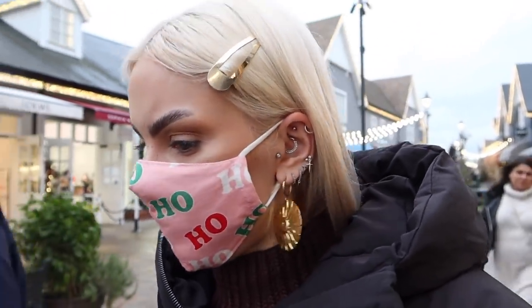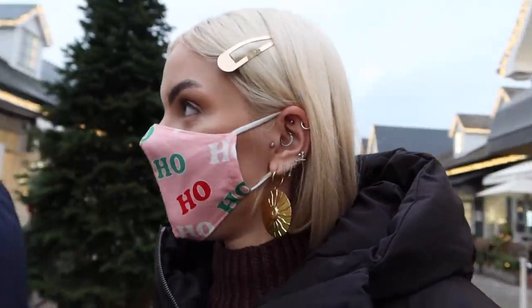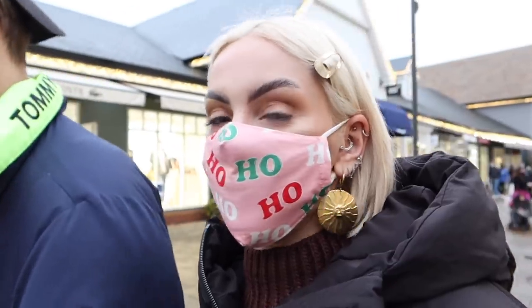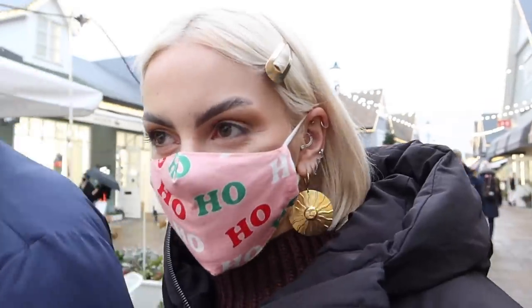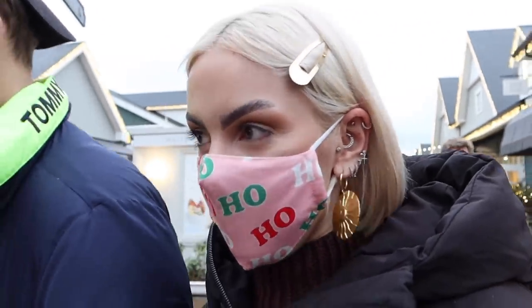We just ate in this Asian restaurant called Shanshui in Bicester Village and oh my god, honestly, ten out of ten. We both loved it. We ordered loads of starters — it was just so good. My only grievance is that we didn't order enough. Also, I bought something from Chloe, and when the guy at the cash register gave me the bag, he crept right in close to me and went 'ho ho ho' — I was like, oh my god, that's so embarrassing. He obviously read it off my Claire's face mask that I'm wearing today. But yeah, I'm going to do a little bit more shopping and then head home.